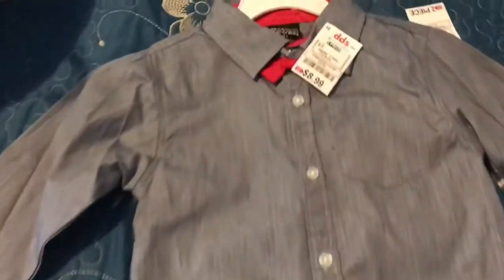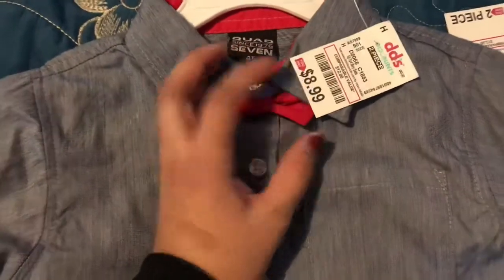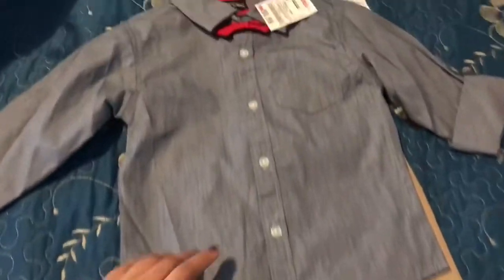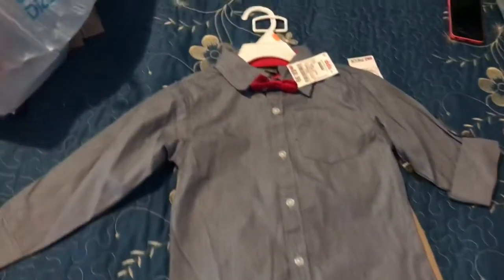This set is for my nephew from Mexico and it comes with a little bow tie. This one was $8.99 — a three-piece set including the bow tie. He's turning three soon so I think the 4T is going to be good for him.